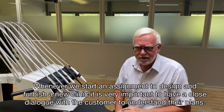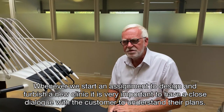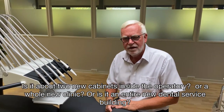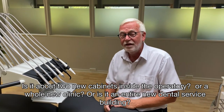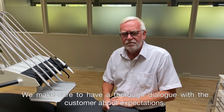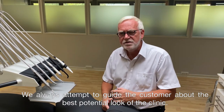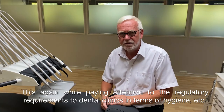[In Danish] When we take on a fit-out project for a dental clinic somewhere in Denmark, it is important that we first have a dialogue with the customer to find out their plans. Is it just two new cabinets in the clinic? A completely new treatment room? Or an entirely new clinic building? We take a detailed dialogue with the customer about their expectations and always try to guide them as well as possible on how the clinic should look, taking into account the requirements around hygiene and similar regulations.